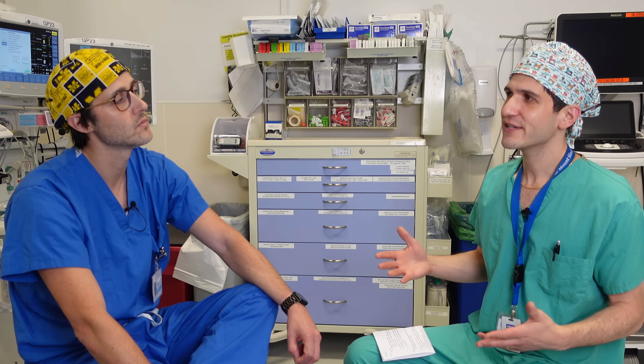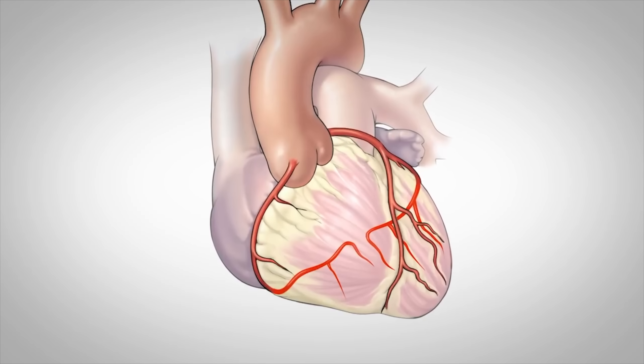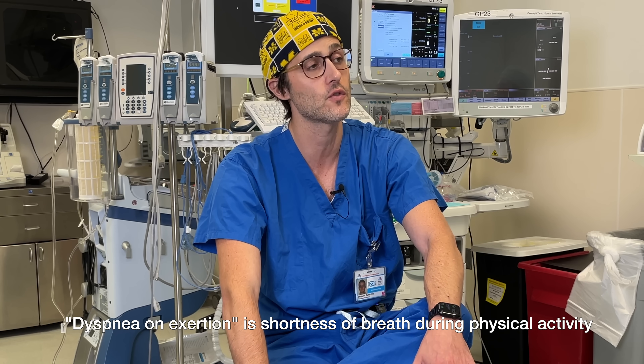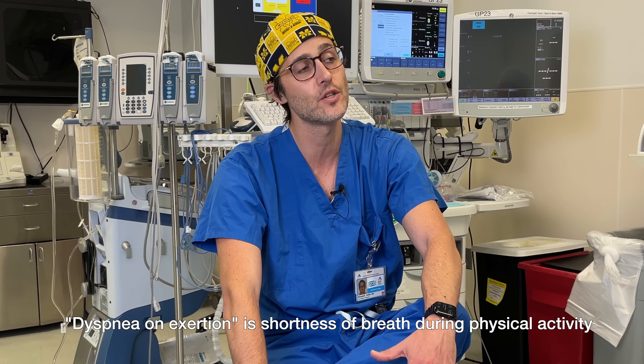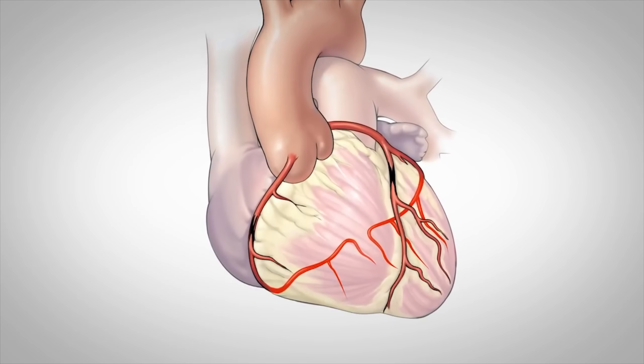We are sitting here with the attending anesthesiologist for the case, Dr. Benji Salter. Today's case is an on-pump coronary artery bypass case. This is a patient with known diabetes and coronary artery disease which has significantly gotten worse to the point where the patient is experiencing dyspnea on exertion, a positive stress exam, which led to a coronary catheterization that revealed all the vascular disease.